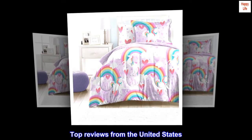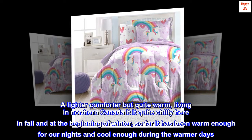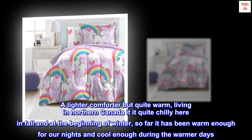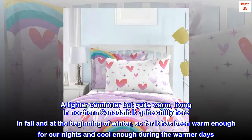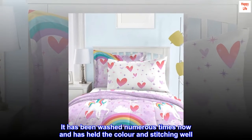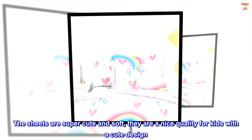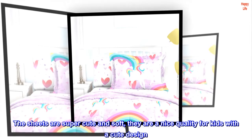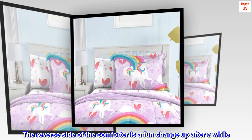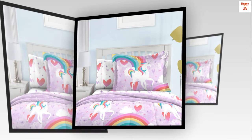Top reviews from the United States. Great set — a lighter comforter but quite warm. Living in northern Canada, it can be quite chilly in fall and at the beginning of winter, and so far it has been warm enough for our nights and cool enough during the warmer days. It has been washed numerous times and has held the color and stitching well. The sheets are super cute and soft — a nice quality for kids with a cute design. The reverse side of the comforter is a fun change-up after a while. It looks a lot cuter in person than in the photo. We really like this set — good quality and would recommend.